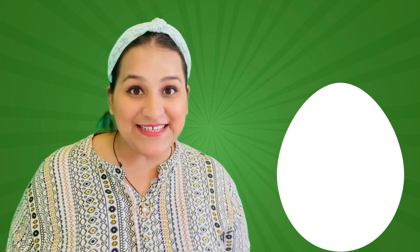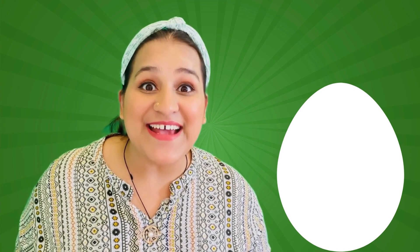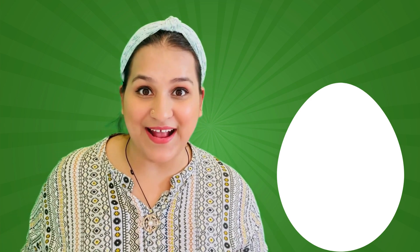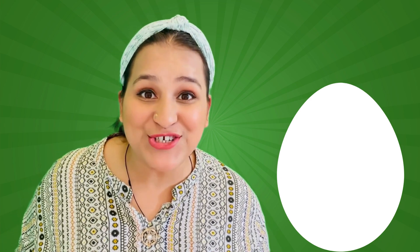Look friends, what we have here! It is a surprise egg! But not just any egg — it has some hidden shapes inside!